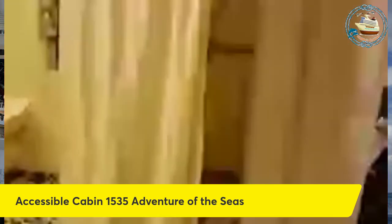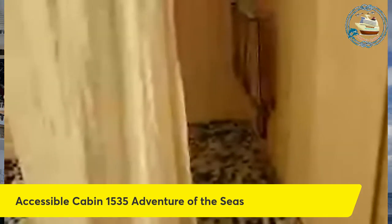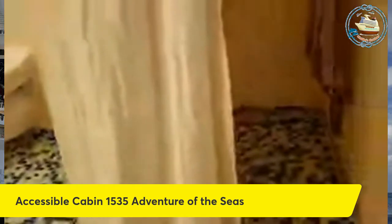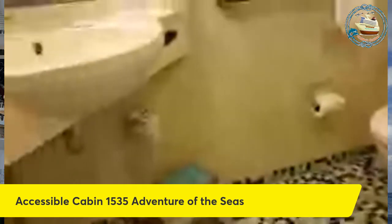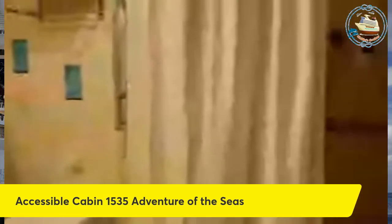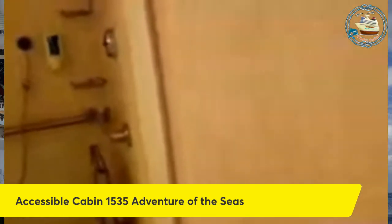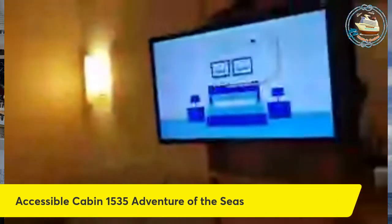Of course this is an accessible cabin, so it is a wheelchair accessible shower — you can roll right in. I do use the seat. Of course the commode, and then the sink over here in the corner, plenty of grab bars, and of course it is the handheld shower. So this is cabin 1535 on deck 10 on the Adventure of the Seas.